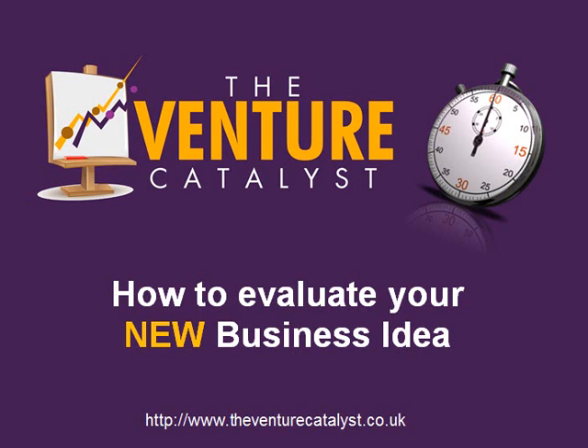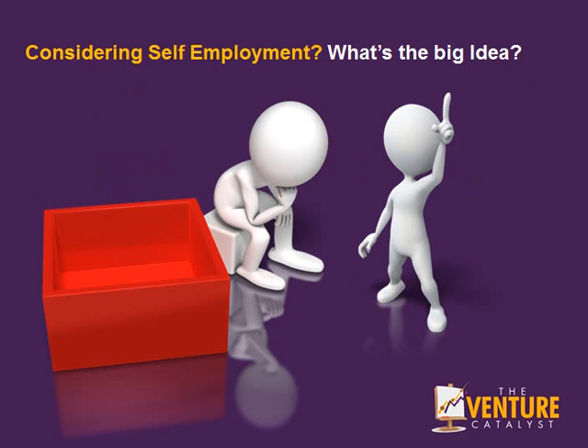Welcome to the 1-minute guide on how to evaluate your business idea from VentureCatalyst.co.uk. If you're considering self-employment or starting your own business, then you need to consider what your big idea is.